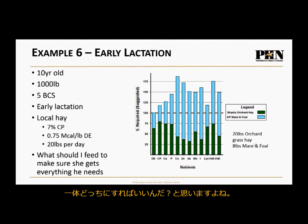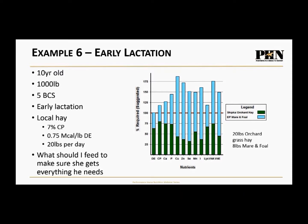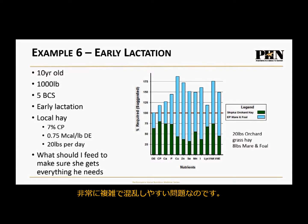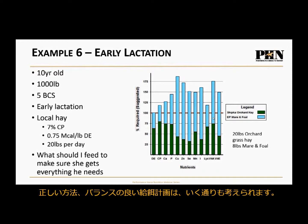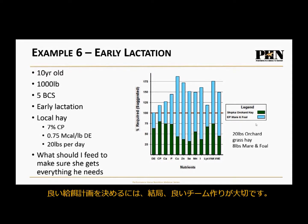You might be confused thinking, which option should I choose? There are 10 different ways to feed the same horse. There is one wrong way: having those bars not meet the 100% line — meaning the horse isn't getting all the nutrients she needs. But there are many right ways. There are a lot of different options that will all correctly balance the diet. You need to build a good team.